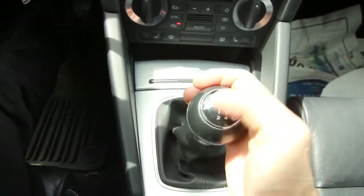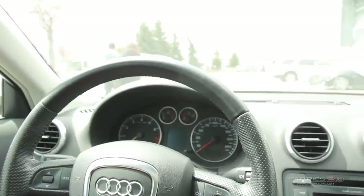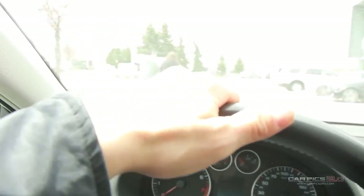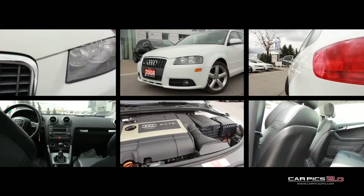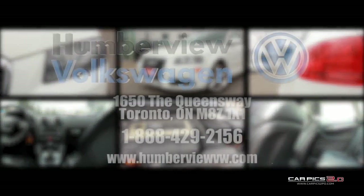From our climate-controlled drive-thru bay and state-of-the-art lounge to our dedicated sales specialists, we ensure that you have the best possible car shopping experience. Please check out our latest arrivals at 1650 the Queensway to find the Volkswagen or pre-owned vehicle that fits your life.